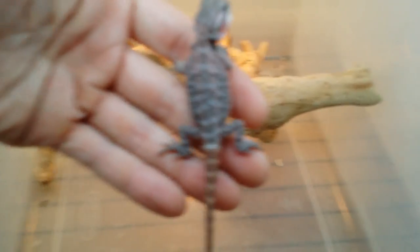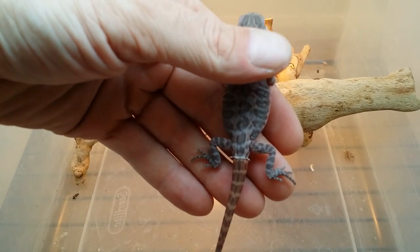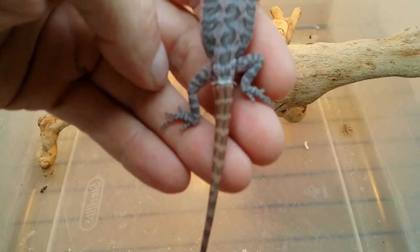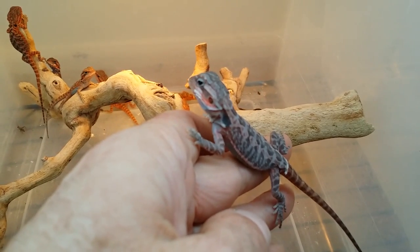This guy here has had a lot of people looking at him. He's finally in full body shed. Look at that beautiful dark color in the tail — that's going to be a nice deep red baby. This guy's the healthiest eater too. He's been scarfing down food.